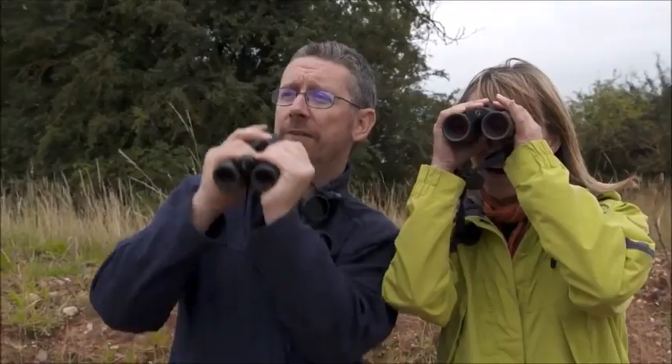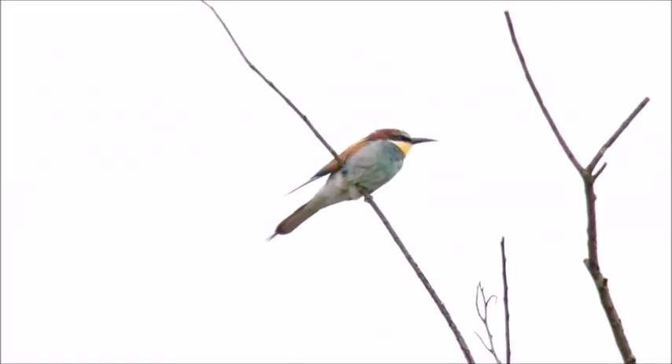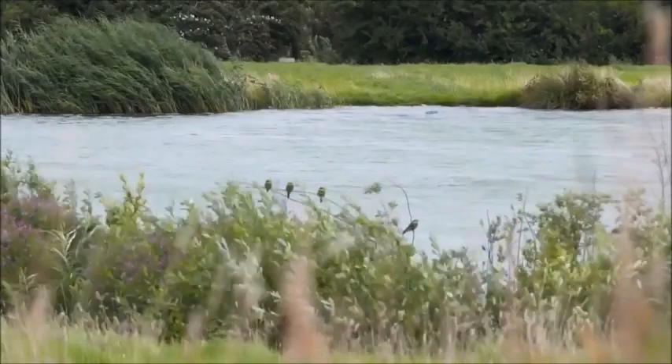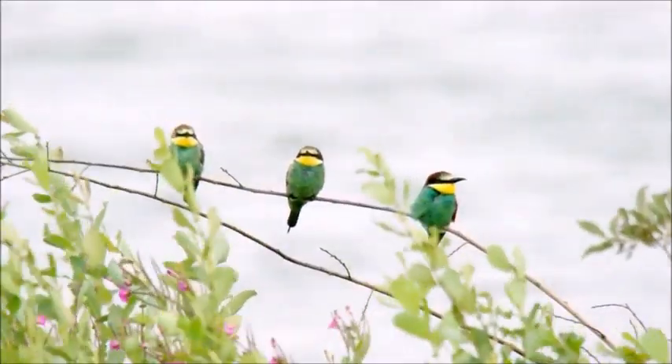Mark, you've spotted them I hear. Yeah, they're just perched down here, just on the water level. Oh, look at that — they're amazing, such stunning birds. Probably bigger than people expect. Yeah, they're kind of starling size but with a longer tail.